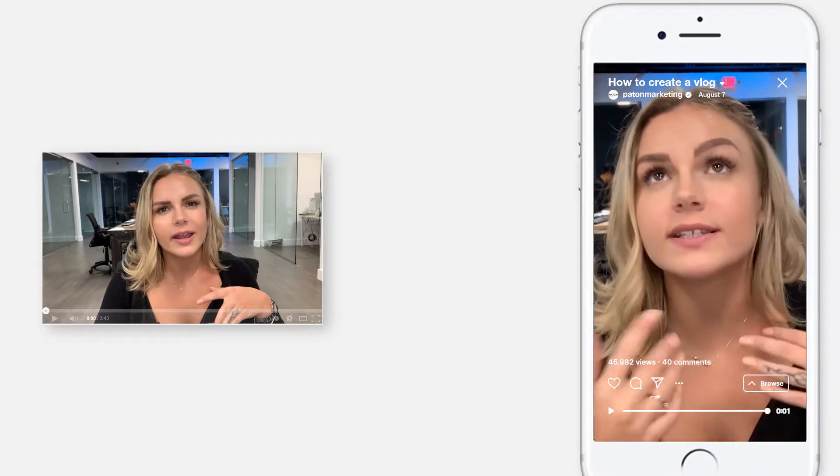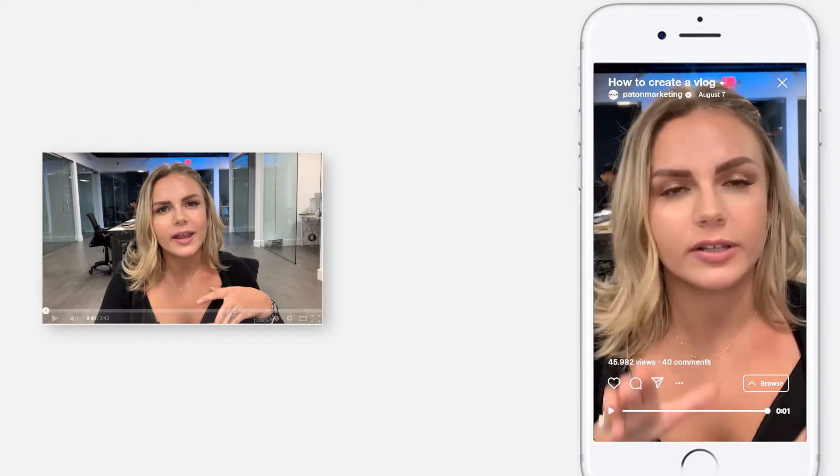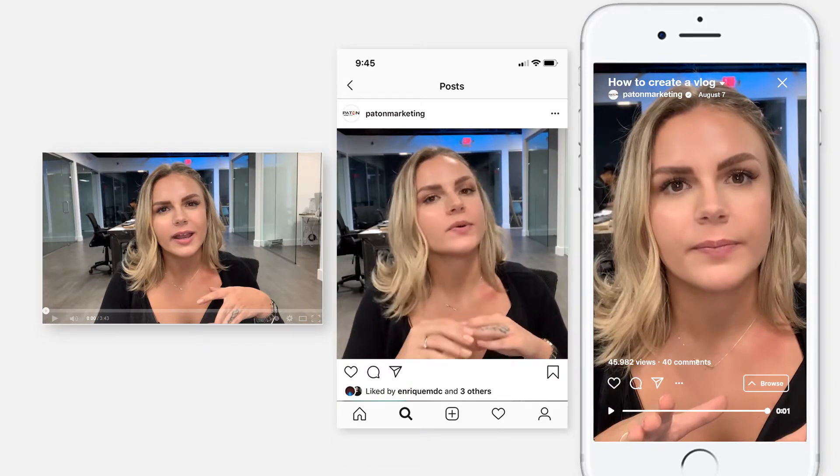Know where you're going to post the video before you record it, because different platforms require different frame sizes. This video, for example, I could post on LinkedIn, YouTube, or Facebook. But if I was recording for Instagram Stories or IGTV, I'd probably want to do it vertically. If you're posting on your Instagram feed, your best bet may be posting square. But if you're not sure, just go with landscape — horizontally — because that's the regular video format.